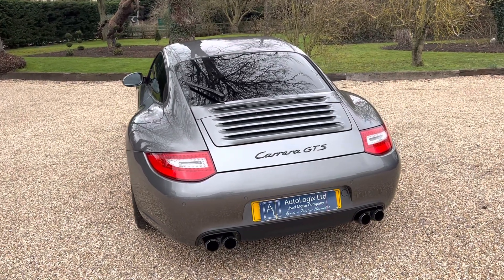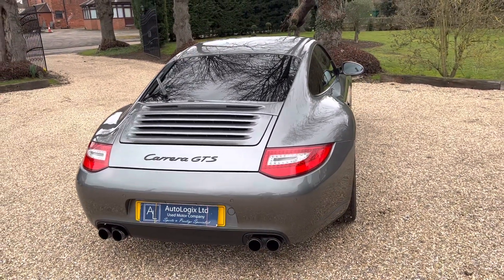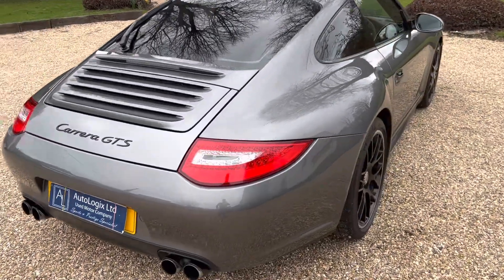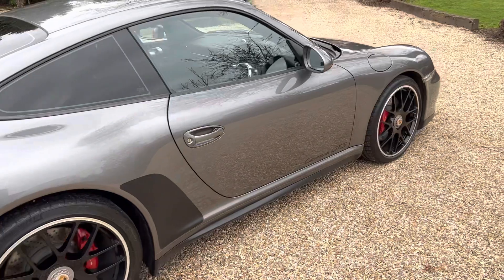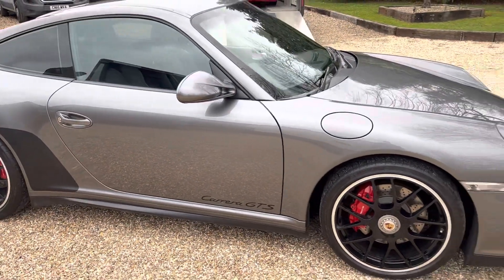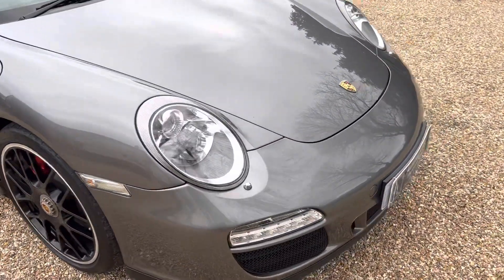Hello and welcome to the video presentation of our 2011 Porsche 911 997.2 Carrera GTS. Late 2011 on a 61 plate, a very desirable and sought-after vehicle. Any proper buyer will understand what the GTS is, but to clarify: if one could imagine a Carrera 2 with the dream spec in a wide body, that's what we have.